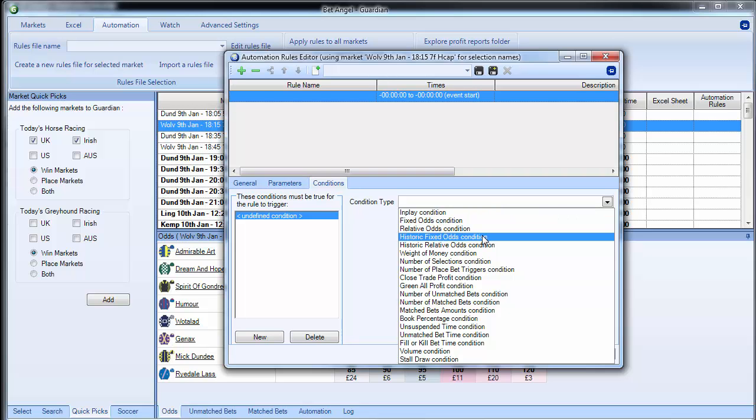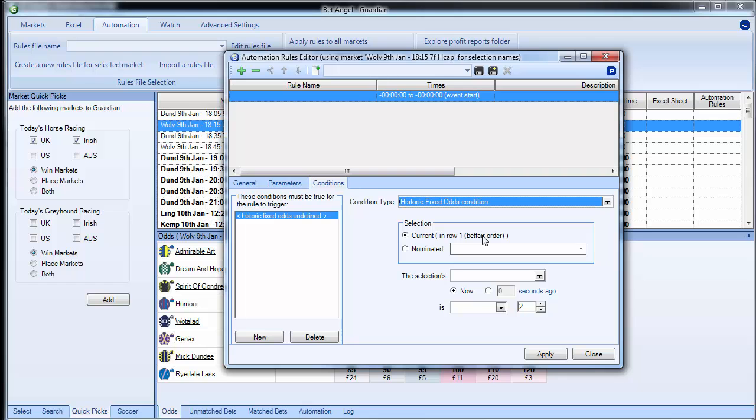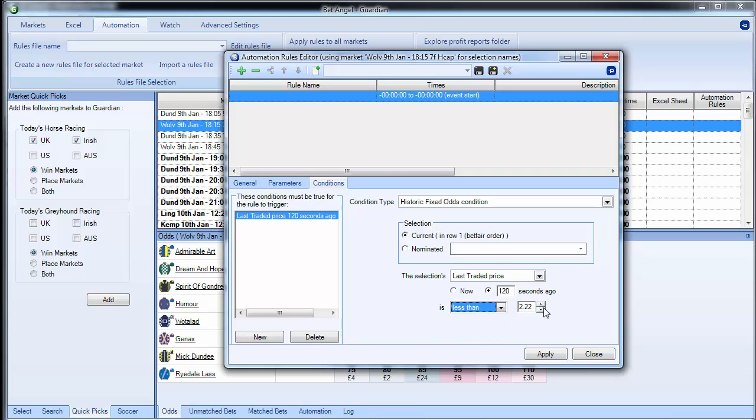The historic fixed odds condition allows you to place a trade based upon something that has happened in the past. For example, if we want to trade the favourite or a nominated selection within the market, we can look at the favourite's back price, lay price, or last traded price now versus 120 seconds ago or 60 seconds ago, and check if it is less than, greater than, or equal to a certain value. So you can say: if the price has moved by this much, do the following.